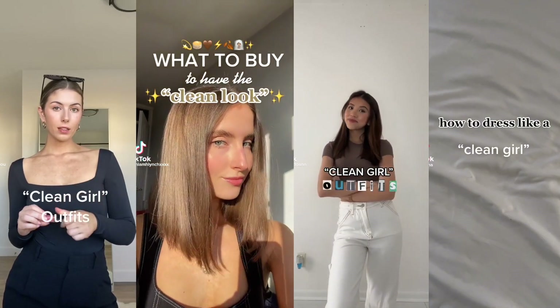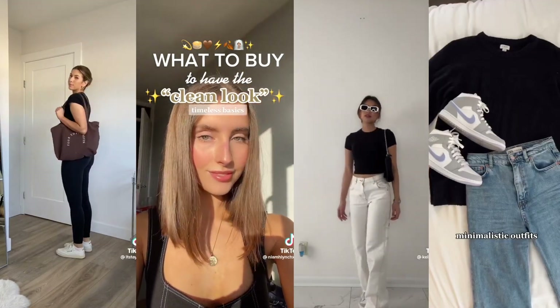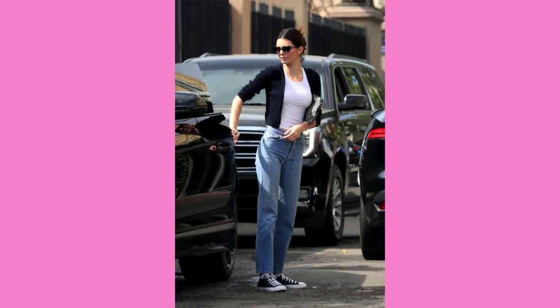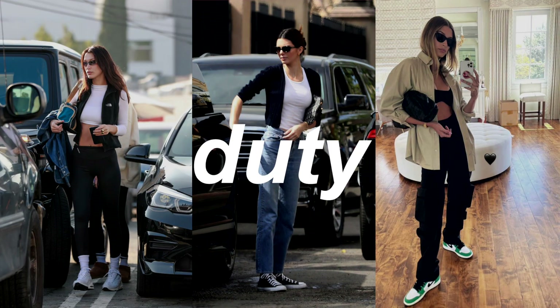The outfits are super easy to recreate and the pieces can be used interchangeably, so you've got a really versatile and cost-effective wardrobe. Celebrities like Hailey Bieber, Bella Hadid, and Kendall Jenner have really been at the forefront of this trend, as it's also quite a model-off-duty type of look.